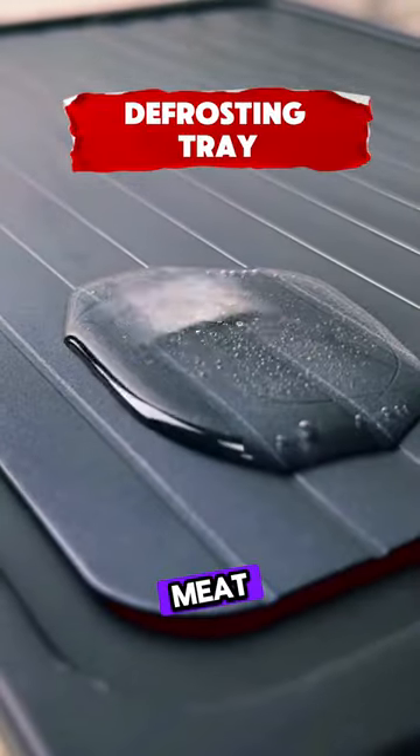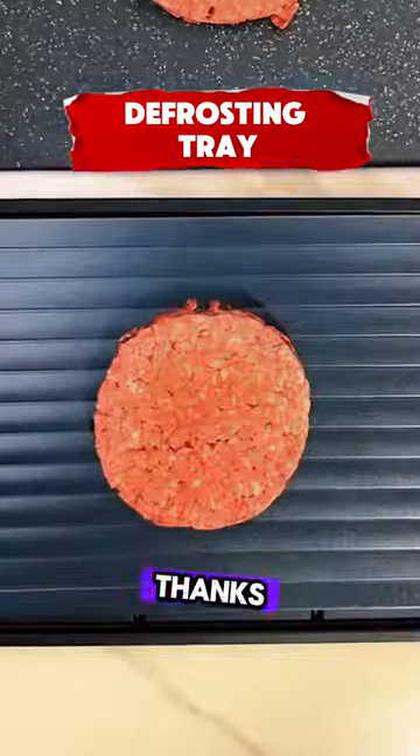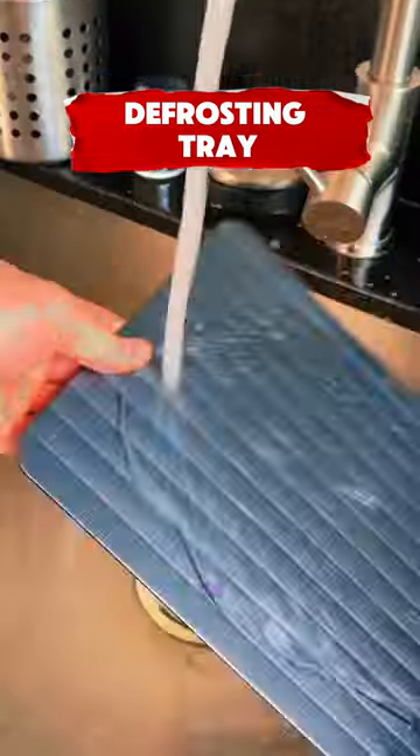This defrosting tray for frozen meat is a kitchen game-changer. It quickly and safely thaws meat with no mess thanks to its built-in drip tray. Its large size and thick design make it perfect for big cuts. Say goodbye to long waits and hello to easy meal prep.